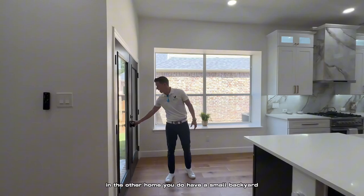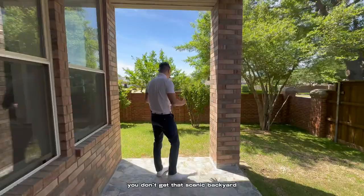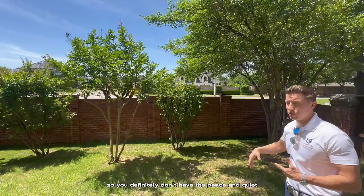You do have a small backyard with a significantly smaller covered patio. You don't get the balcony. You don't get the big patio. You don't get that scenic backyard. And in fact, this one backs to a busy street, so you definitely don't have the peace and quiet that you had with the other home.